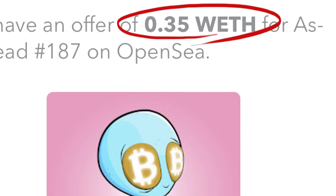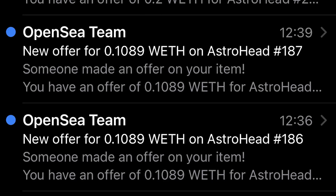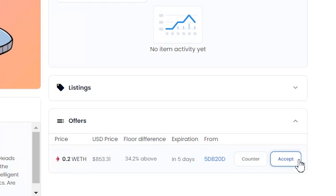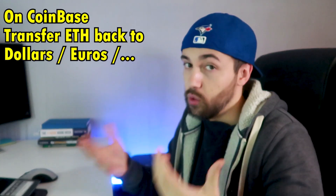Whoa — someone just made an offer five times higher than the price I minted at, which is honestly really crazy. I'm not selling right now, but just imagine — that would be $1,000 in a matter of hours. You get an email every time someone makes an offer on one of your NFTs. If you want to accept the offer, head back to OpenSea and accept it — you'll need to confirm through MetaMask again, and that's it. Your Ethereum is now in MetaMask and you can transfer it back to Coinbase or Binance, then trade it back to your currency such as US dollars or euros and withdraw it to your bank account.